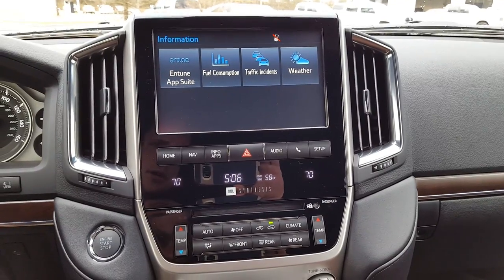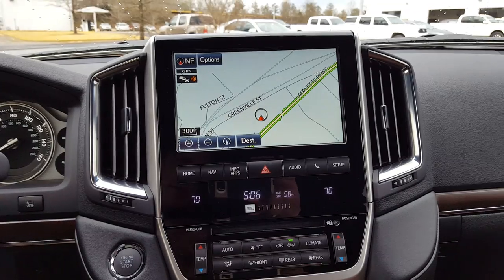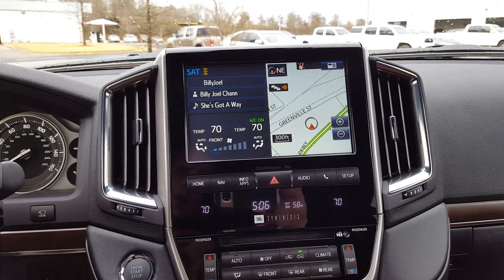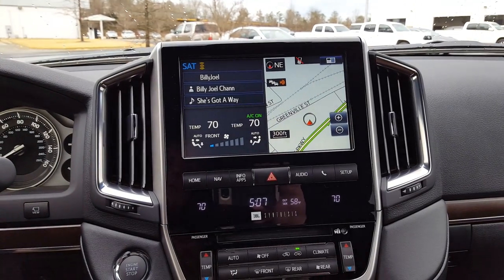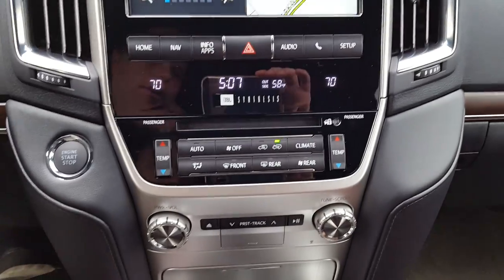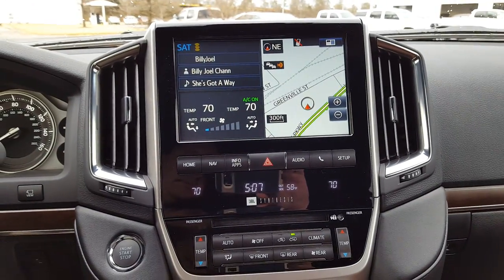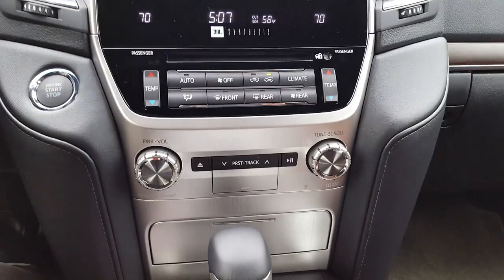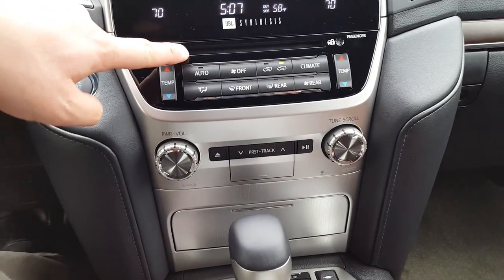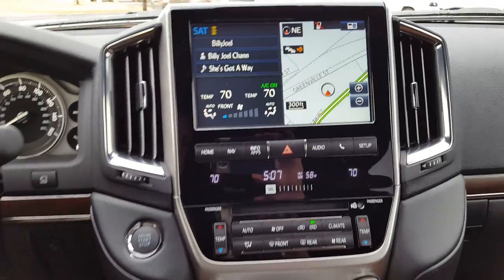Of course you have the Entune app suite, real-time traffic and weather, and navigation on that extra large screen. This is also the area where you can control your climate control, though you do have the hard buttons as well if you prefer. There is a CD player, and you can insert DVDs in here too — they will play on this large screen and those two rear screens.